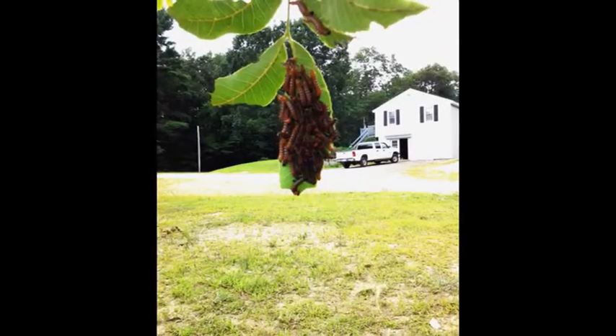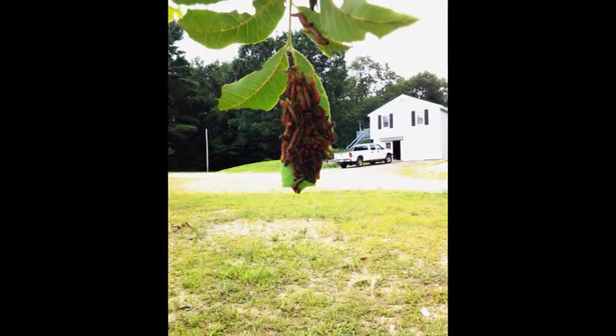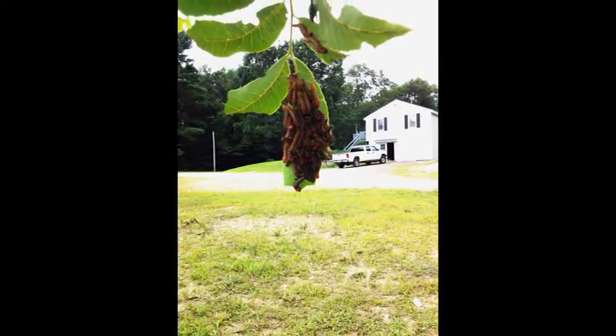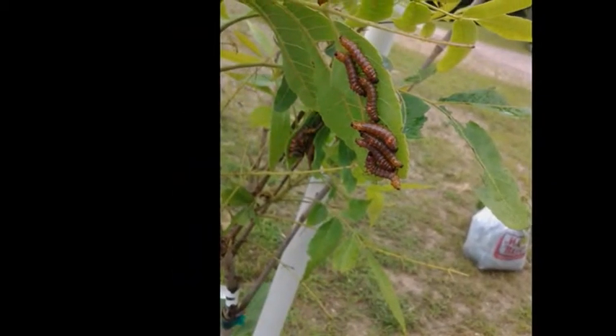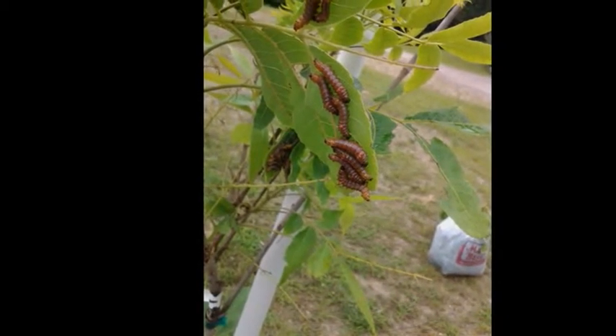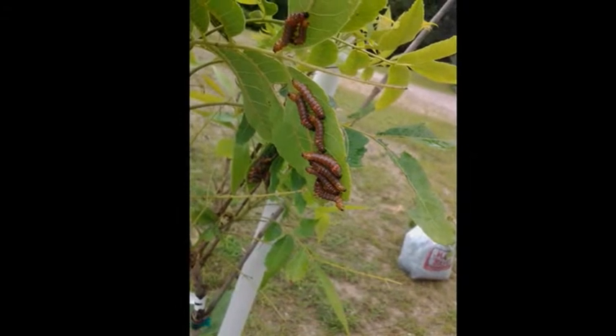I got a pecan tree this spring, and last week I went out and looked at it and there were these caterpillars all over the leaves. I'm not sure what they are — I've never seen them before. I did a little looking around on the web and the best I can come up with is maybe they're walnut worms, but I'm not sure. If anybody knows what they are, I'd appreciate a comment in the comments below.